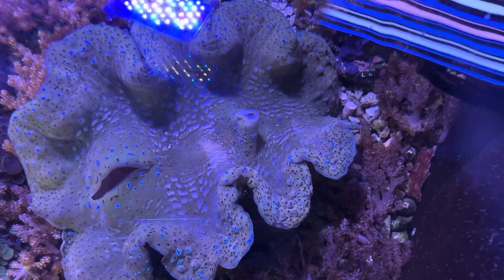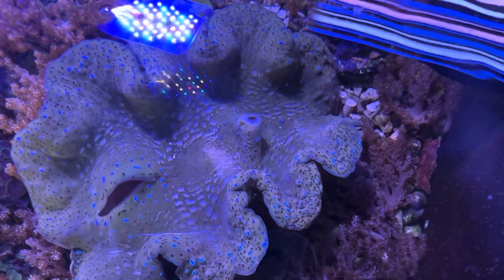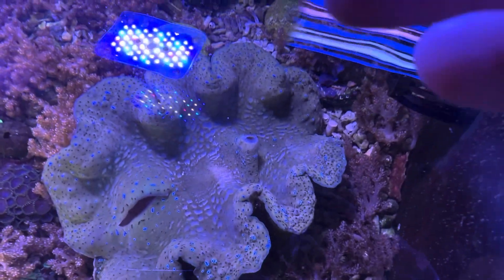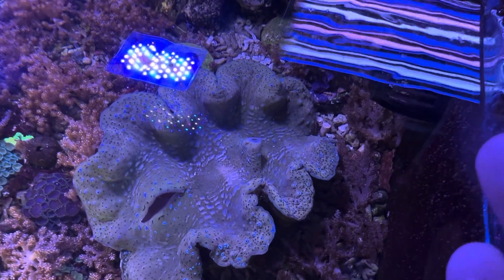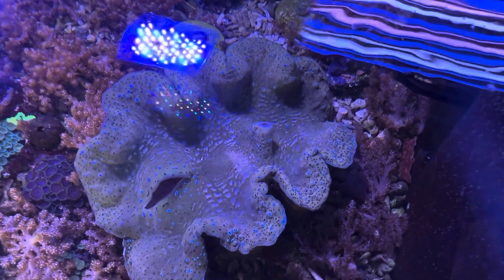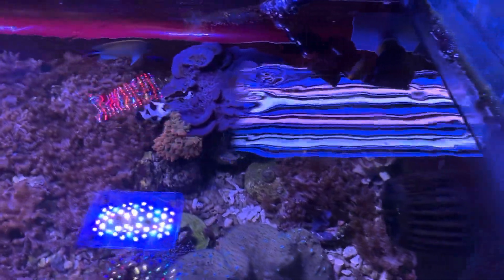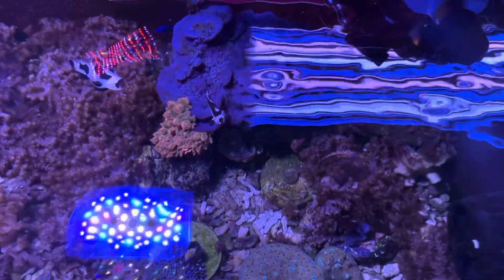The gigas started to develop bubbles inside the mantle tissue — bubbles that I can see but can't pop or touch; it's like they're underneath the mantle tissue. I actually put it in the sump with low lighting and low flow for about a week and it got better. So now I put it in the corner of this tank where there's still sufficient light for it to survive, probably not thrive, but I'm hoping it will just heal itself through the whole bubbling process before I put it back in the main display.